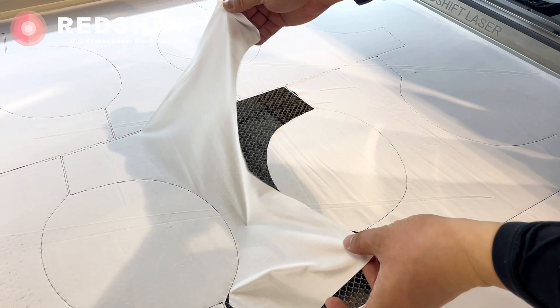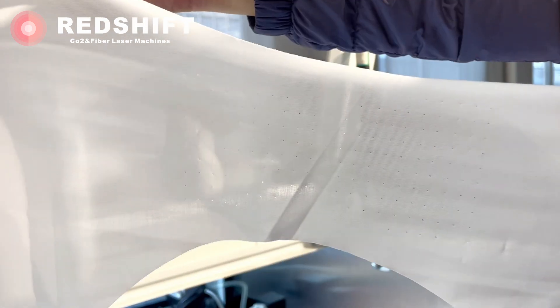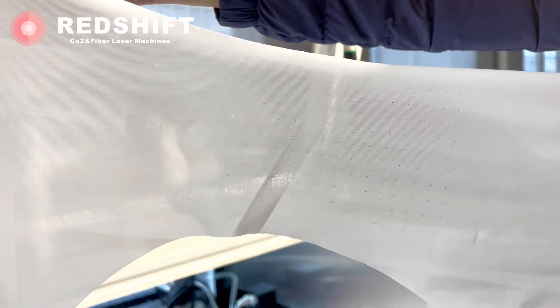The result? Laser cutting of underwear maximizes the benefits of laser cutting and fabric properties. The laser not only facilitates precision cutting but also enhances the overall functionality of the underwear.